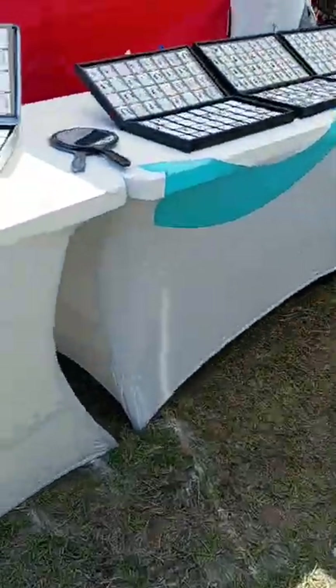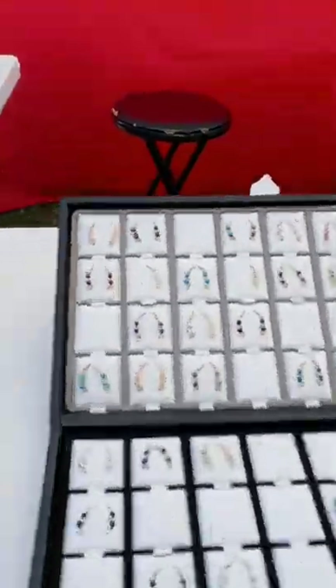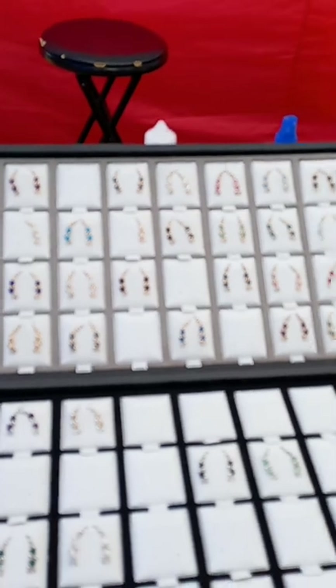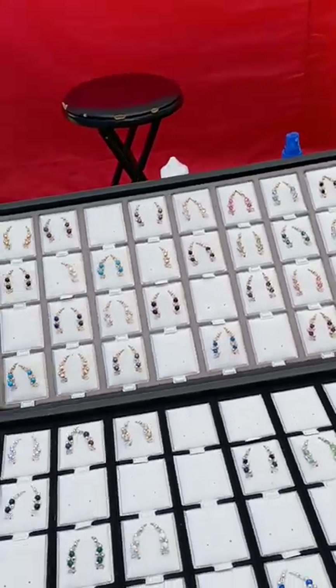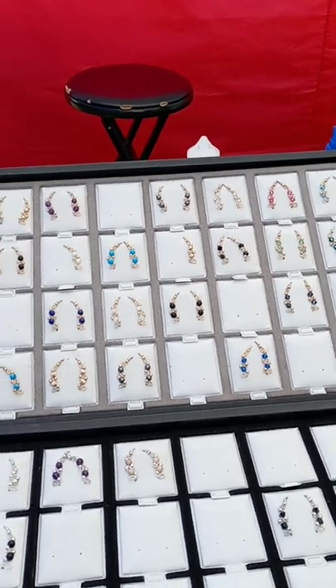And then we have ear wraps — looks like handmade ear wraps for another artisan here. Let's see, this one's called... Ear Lusion. Ear Lusion. Okay.